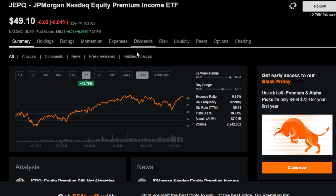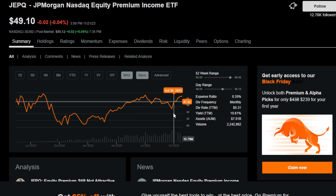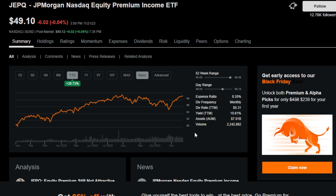JEPQ's performance has been incredible — up 20.73% year to date, and that's not even including dividends. JEPQ has been leading the pack as far as covered call ETFs go so far this year, and I honestly cannot complain.